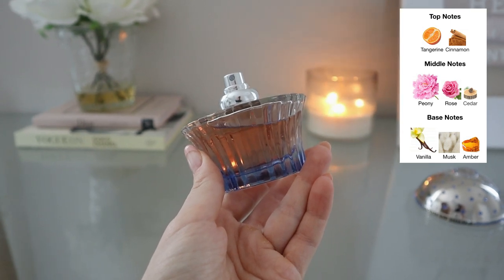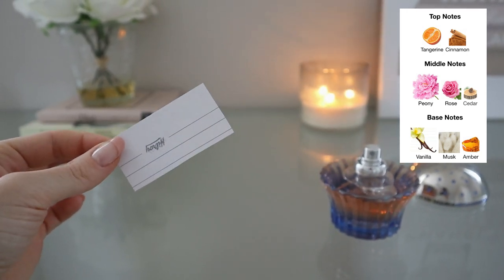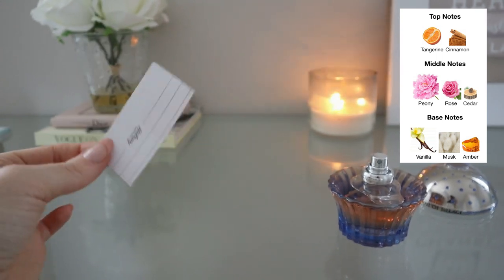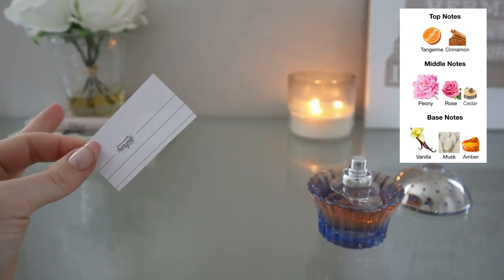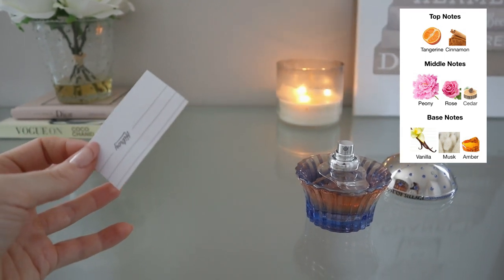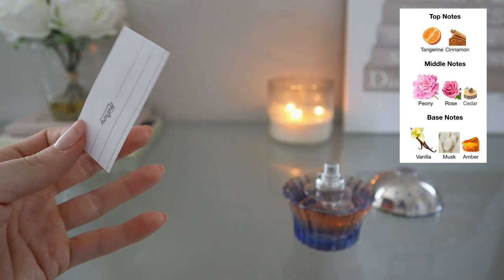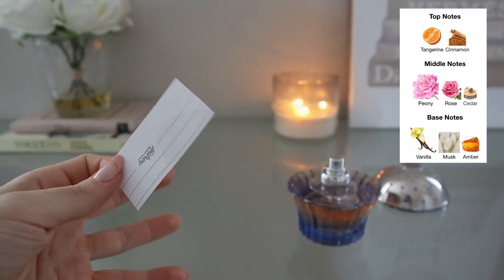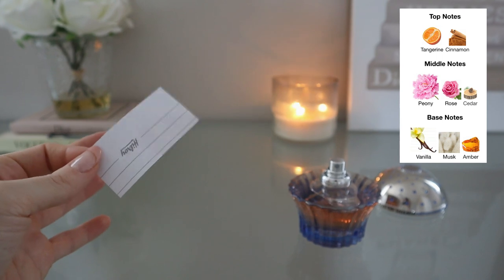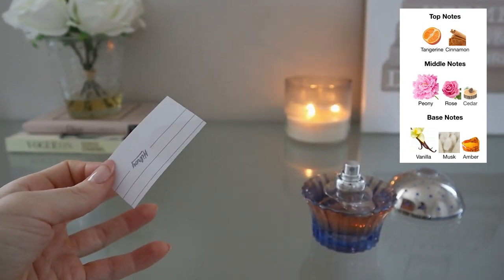Once I actually got it on my skin and wore it and tested it, I knew this was perfect for me. I do have it on a piece of paper here — I need to get more tester strips, but my Amazon order was cancelled. Something important I've learned is that on paper it smells very different than it does when you actually wear it on skin. You have to give it a full wear to really know how you feel about it, versus just spraying it on paper and making a quick decision.